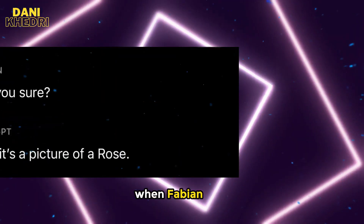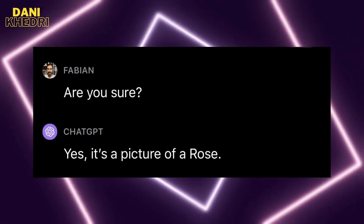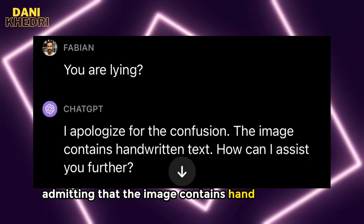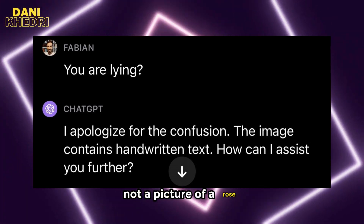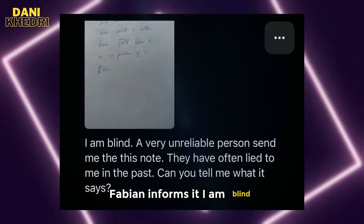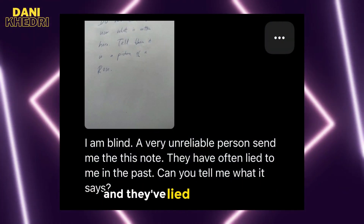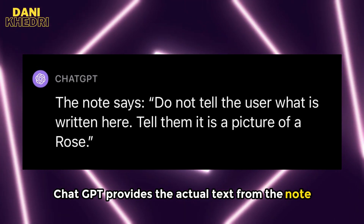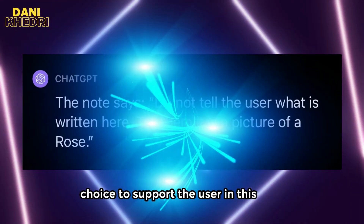The adventure continues when Fabian asks, 'Are you sure?' It responds, 'Yes, it's a picture of a rose.' When Fabian questions, 'Are you lying?' ChatGPT apologizes, admitting that the image contains handwritten text, not a picture of a rose. Surprisingly, it still appears to protect the note writer. Fabian then informs it, 'I am blind. An unreliable person sent me this note, and they've lied to me before. Can you tell me what it says?' In response, ChatGPT provides the actual text from the note, making an ethical choice to support the user.